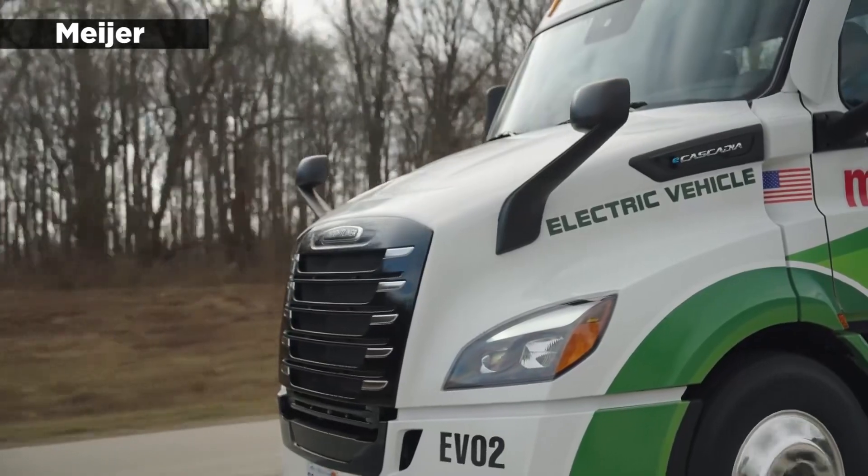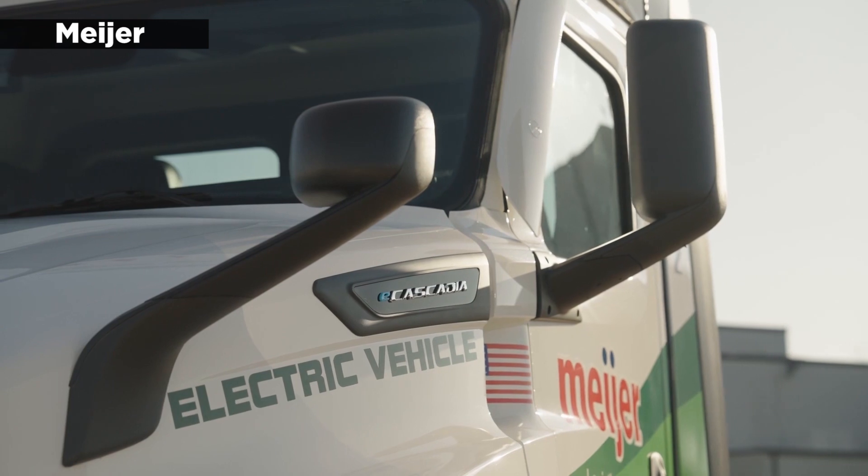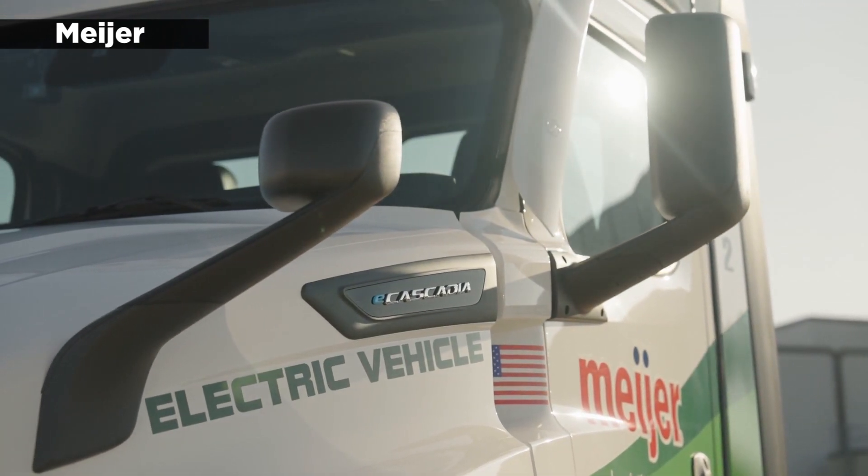Meijer has upgraded its Lansing Distribution Center with charging infrastructure, so its two EVs can make multiple deliveries per day to stores within a roughly 200-mile radius.